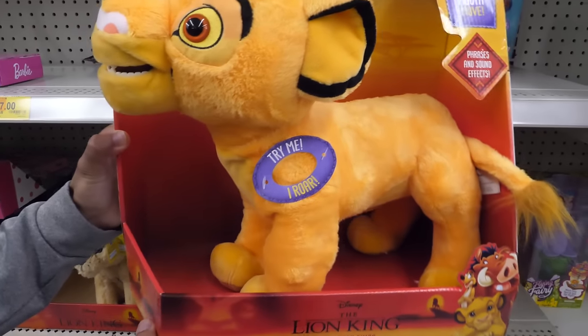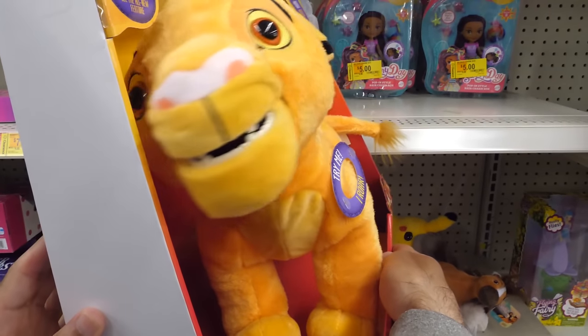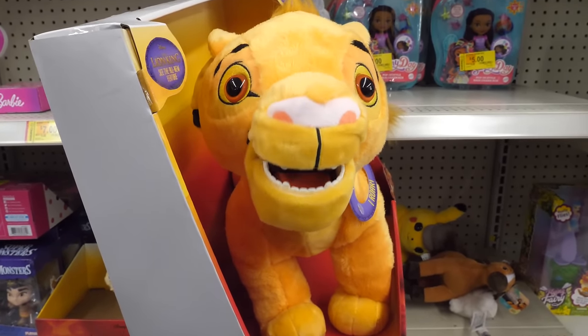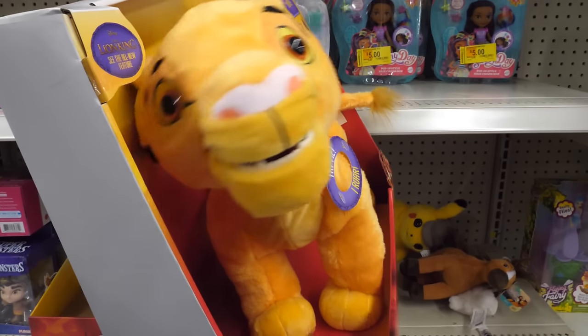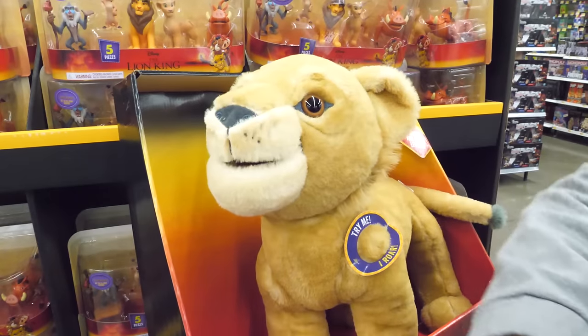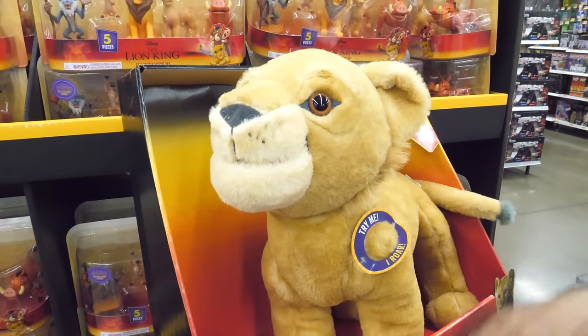Meet the 12-inch interactive Talk and Roar Simba. Press its paw to see its head and mouth move. In play mode, wave your hand in front to hear Simba roar. Fun phrases and sound effects bring Simba to life. There's also Roaring Simba, an adult version of Simba with similar interactive features.